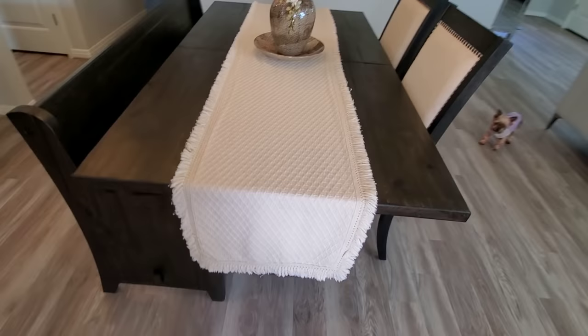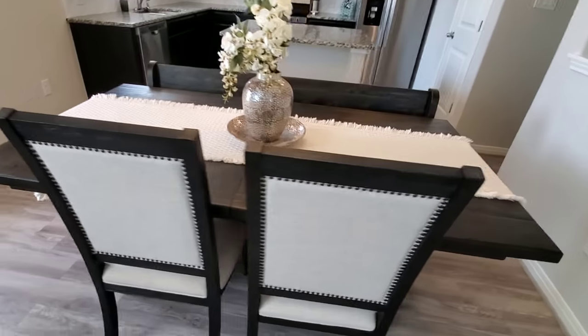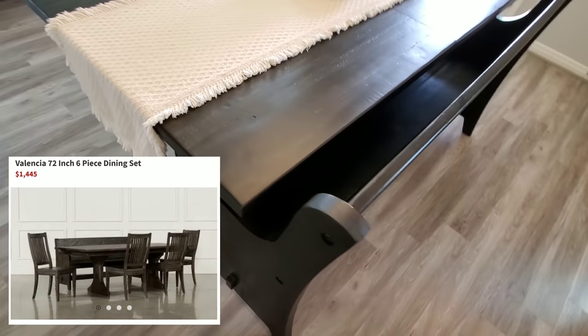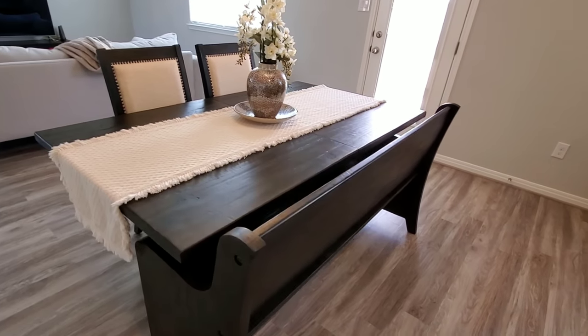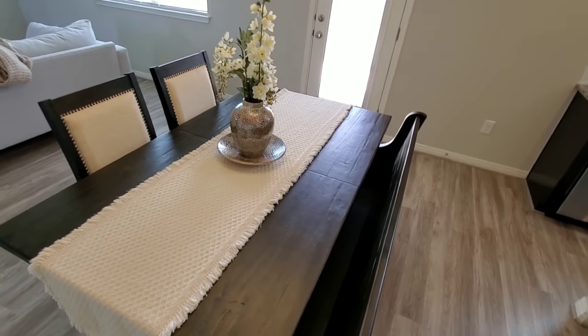So this is our dining set. We added two chairs from a different collection but it kind of ties in together. We wanted more of an elegant look, and I love the way it looks together. This is the bench that is in the collection as the table, which is Valencia. There's a lot of room, and this table actually gets longer when you add the leaf in the middle, so you do have that option.